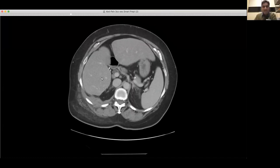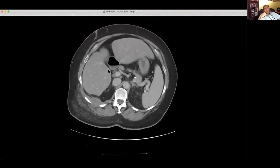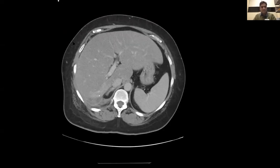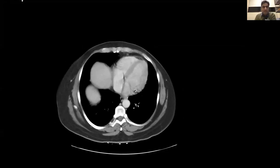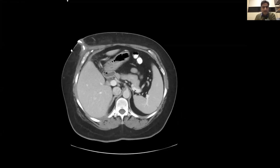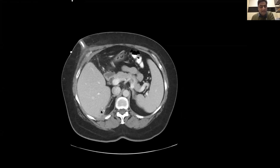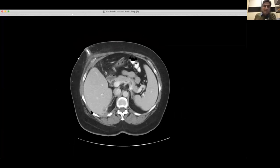The patient doesn't have a gallbladder — there was a cholecystectomy. We find these tiny calculi sitting posterior to the gallbladder bed, posterior to the liver. Going back through the history, the patient was here before after a cholecystectomy about ten years ago, with gallstones sitting posterior to the liver, causing abscesses. The patient has been drained and keeps coming back with these recurrent abscesses.